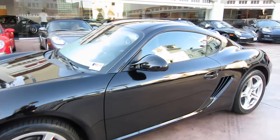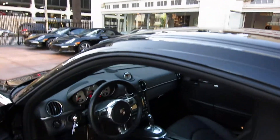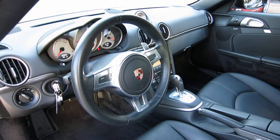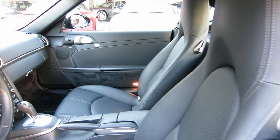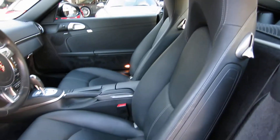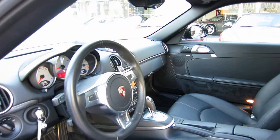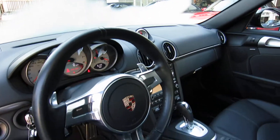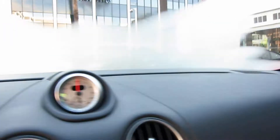We're recertifying this car. It was purchased certified last year and just came back to us. Take a look at the interior of the car — black on black is classic Porsche. If you have any doubts about best color combinations for Porsche, just take a look at my inventory. About half of all my cars are black on black. This is what sells.